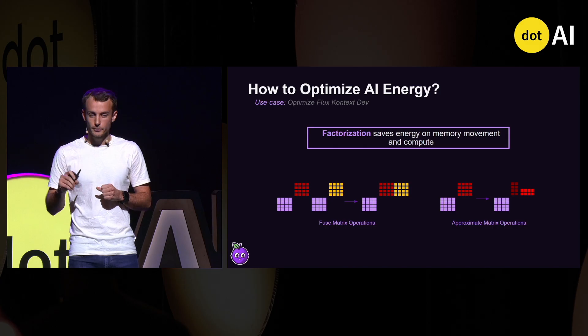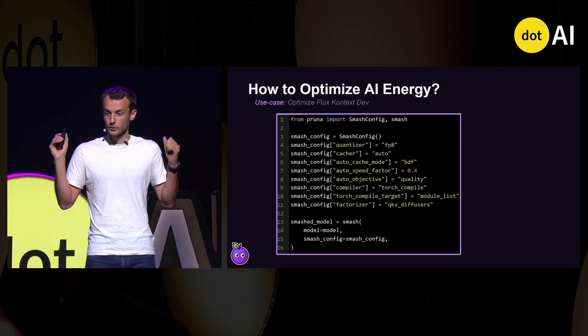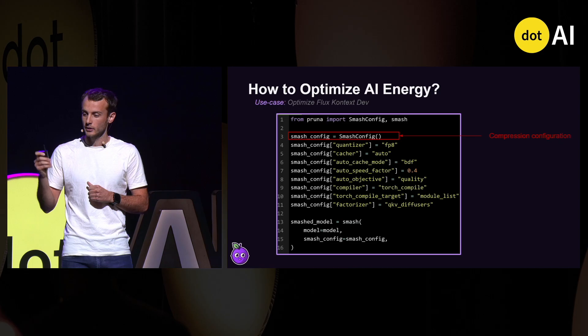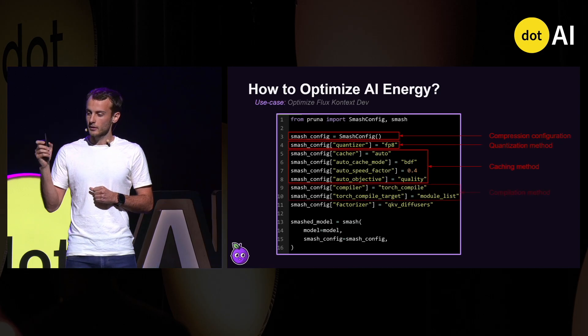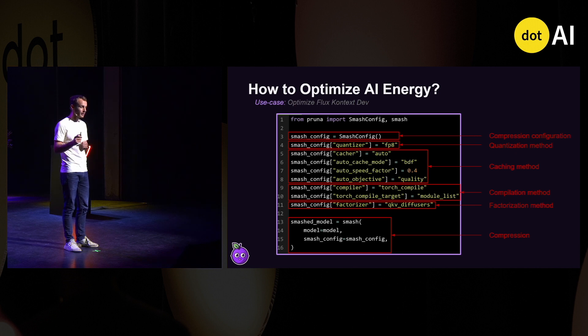Now that we've briefly seen these four algorithms, how do we apply this in practice? This is the single snippet of code you need to apply the four algorithms on Flux Context. First, you define a compression configuration, then the compression methods, a caching method, a compilation method, a factorization method — and then you can just compress the model in just a few minutes. This is exactly the snippet we ran yesterday at the .ai workshop, and that many people use to generate images very fast.